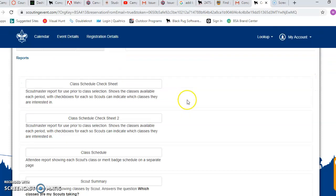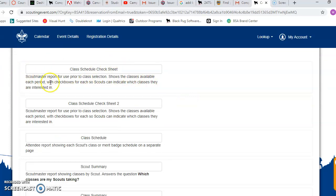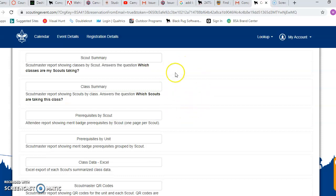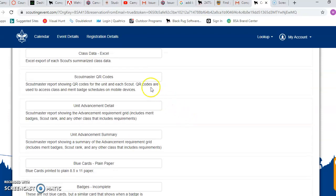So click on 'More' and then 'Reports.' We have class schedules you can look up, class summaries — if you've got multiple kids, where is each kid going? Prerequisites — like, what are we missing, what other requirements do we need to do? We've also got QR codes, which are super awesome and can help you with class schedules and all sorts of other things.